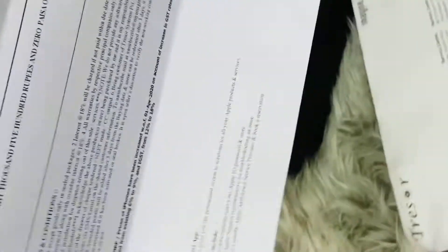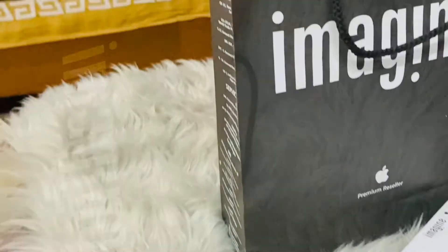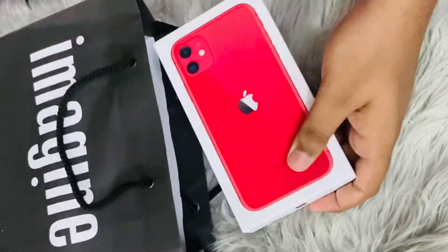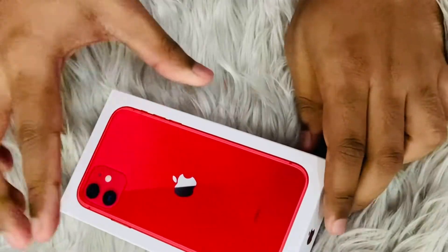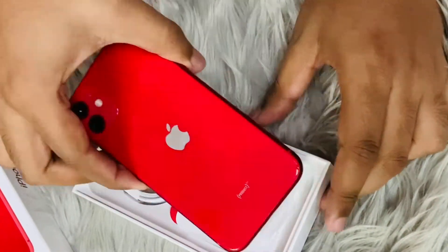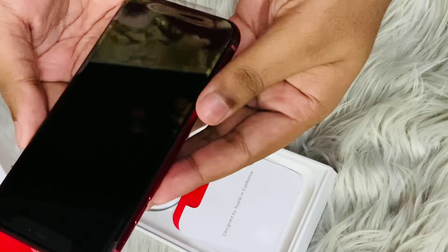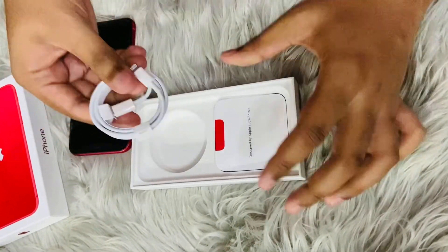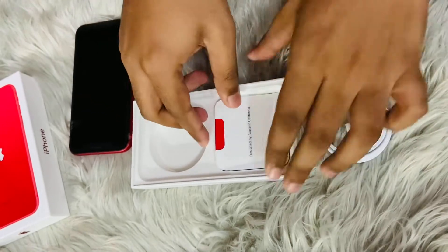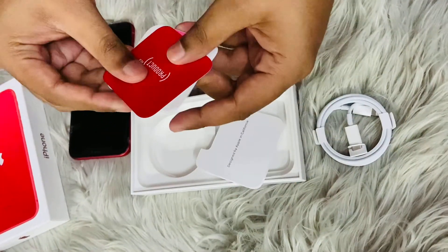My brother is showing the billing and now he will unbox the iPhone. This is the box we get the iPhone in. You can see he bought the red color, and this is the charging cable from Apple, and these are all the manuals.